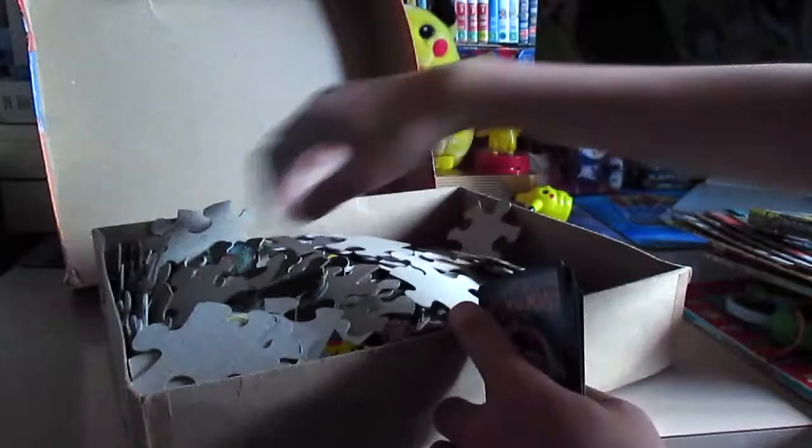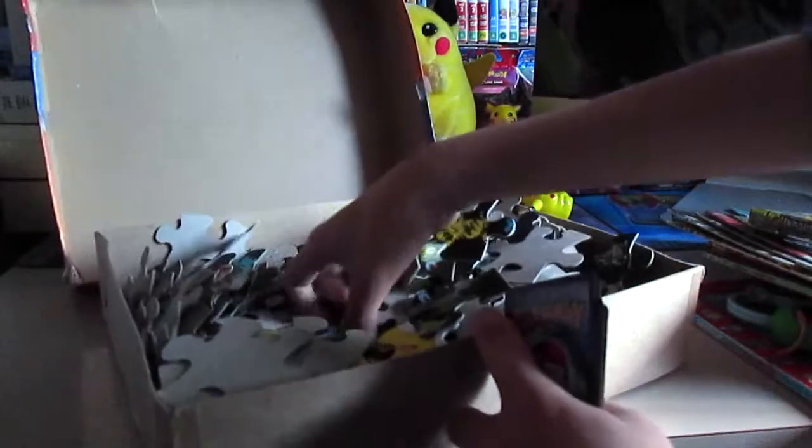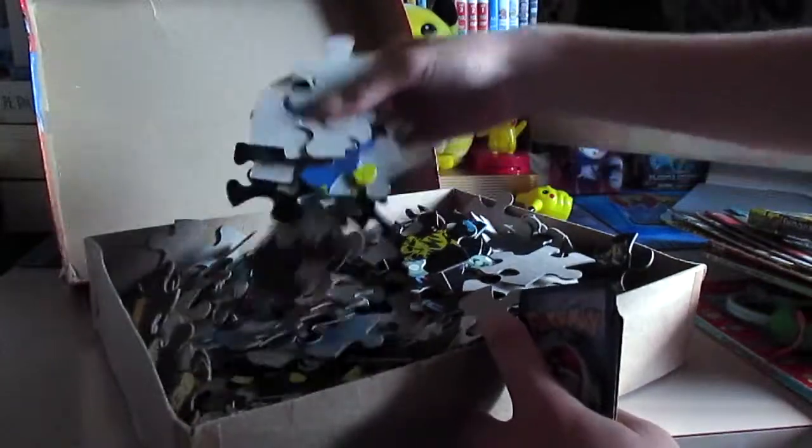Some more fake Pokemon cards — might take a look at that later. And they're all just puzzle pieces.